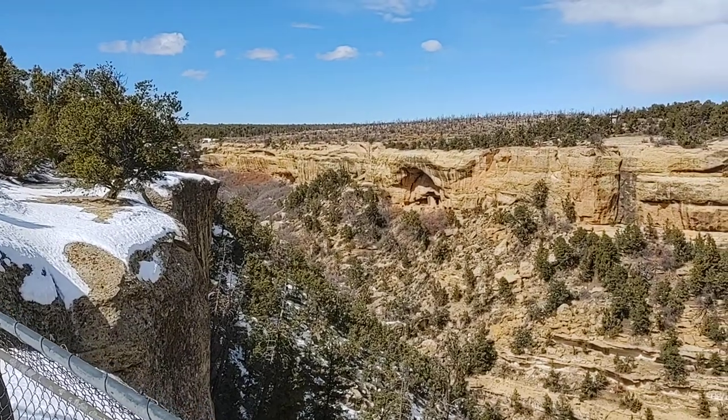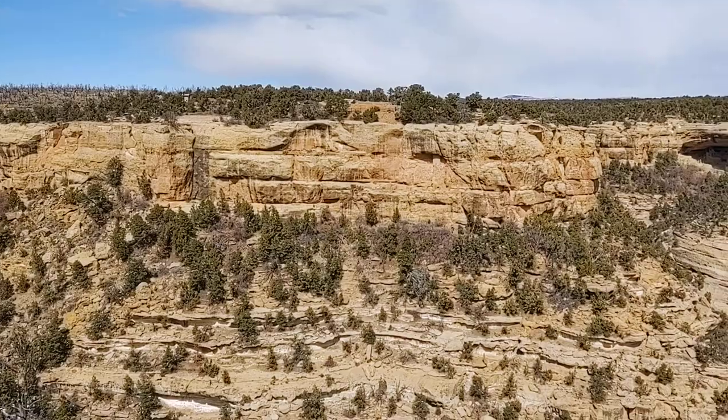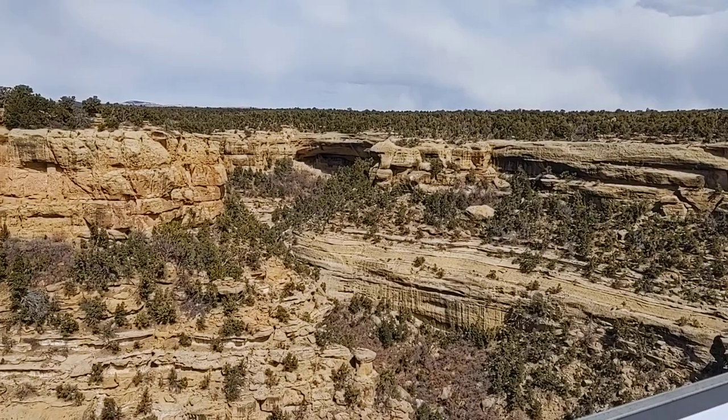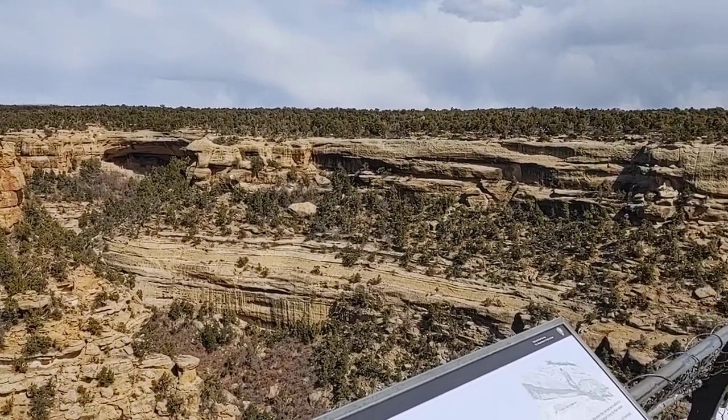It's a really cool vantage point. You can see multiple cliff dwellings all at once. It is windy and cold out here — last day of February.